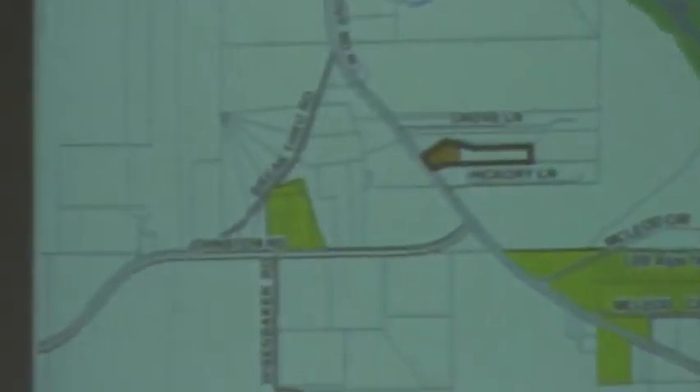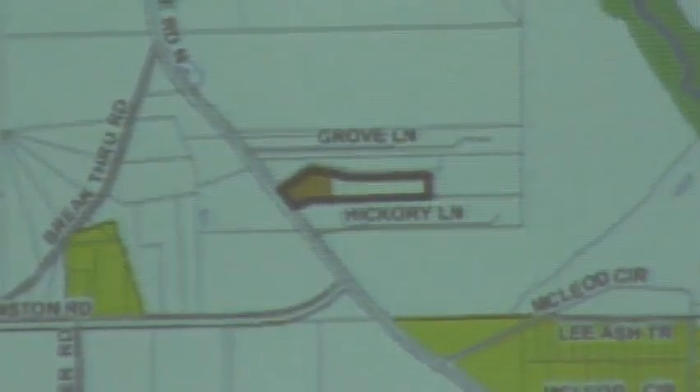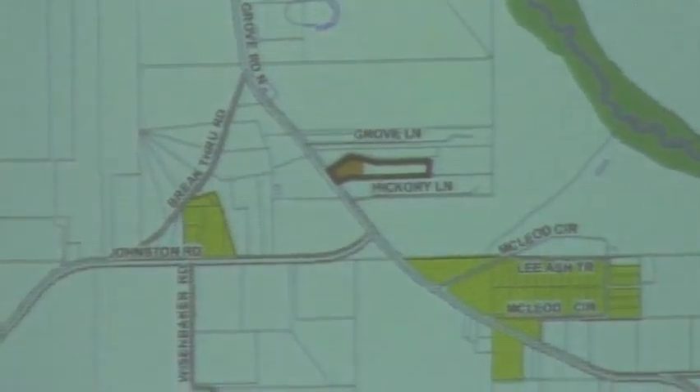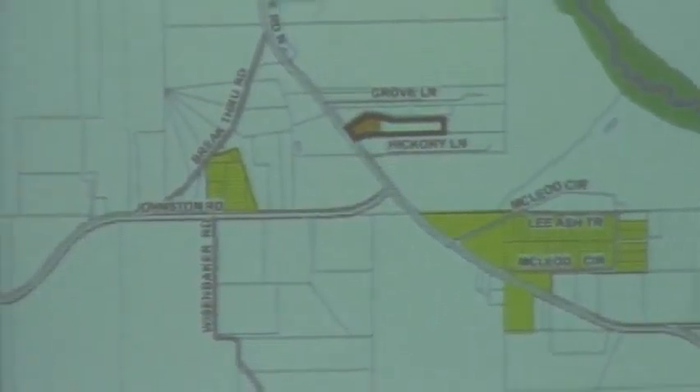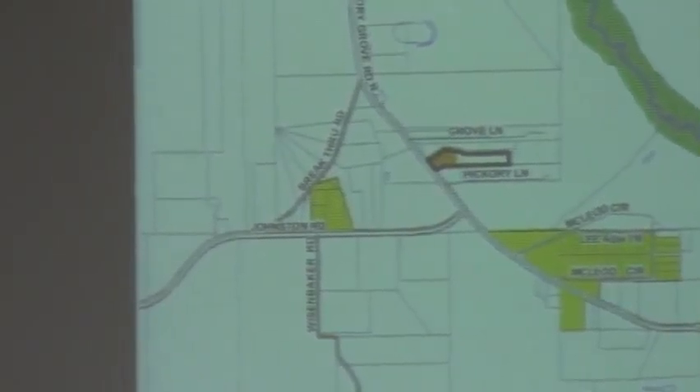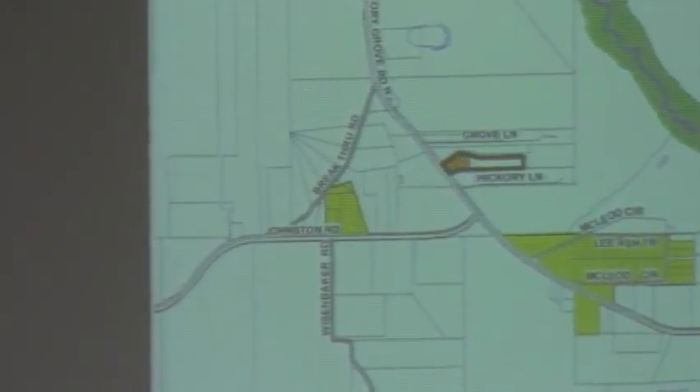Staff looked at this case, and you've seen this before a couple of years ago when they re-zoned the front portion. We thought the back portion was going to be combined. That did not happen, and so the applicant came back to us in an attempt to try to use the back portion independently. This rezoning case is part of that attempt.